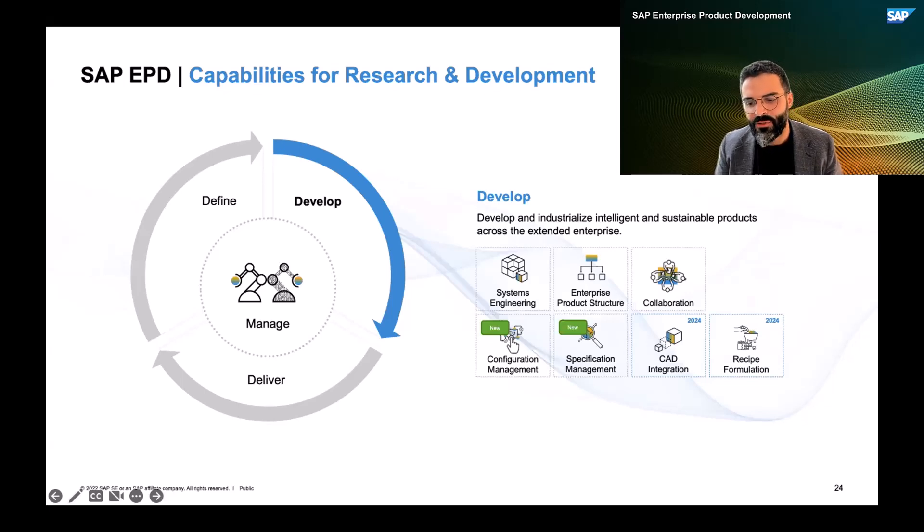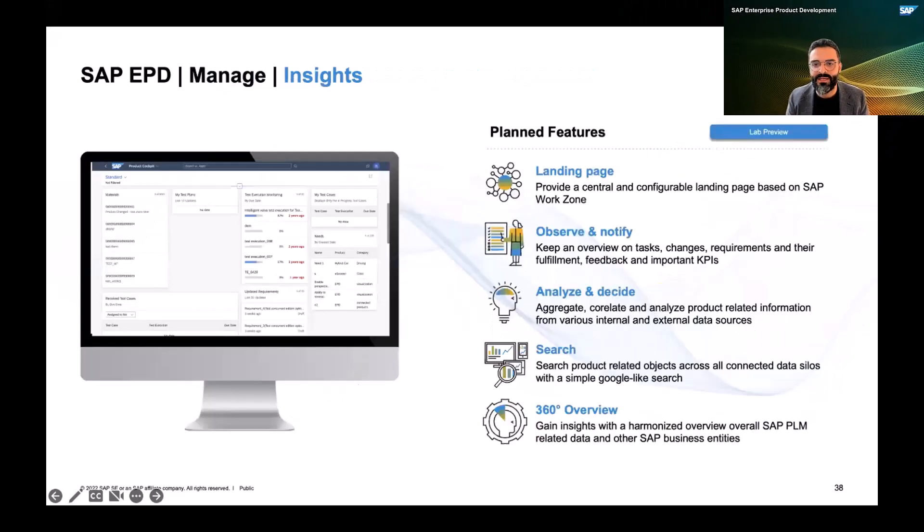Today, we haven't really talked about the Manage area, and that is the last capability I want to quickly highlight. We are planning to release a new Insights capability beginning of next year. That insights capability will give our end customers a better tool to manage the entire product development process. We will rethink how the landing page of SAP Enterprise Product Development will look, and provide a configurable landing page so that you can always find the right data based on persona and role-specific authorizations when you access the system.